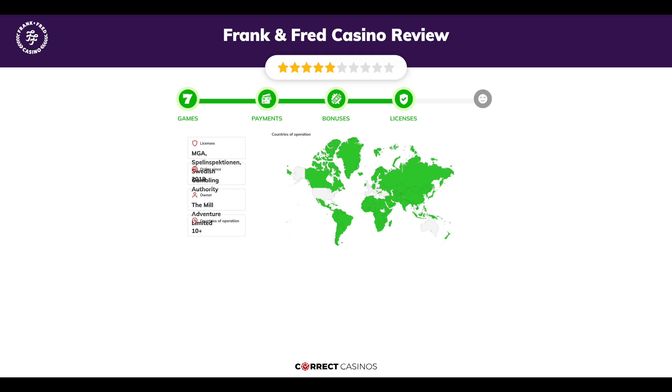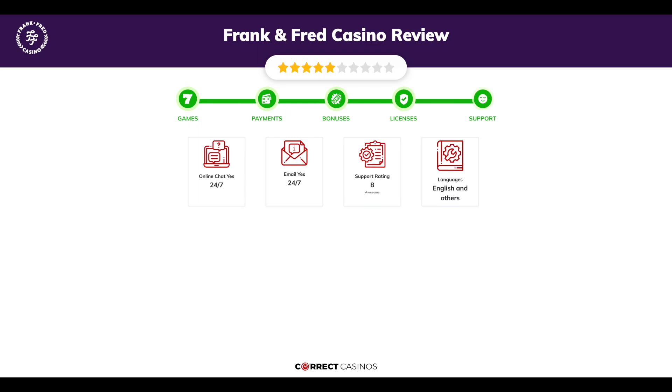Chapter four: Licensing. Frank and Fred Casino was founded in 2018 by the company The Mill Adventure Limited, and holds an MGA, Spelinspektionen, and Swedish Gambling Authority license.